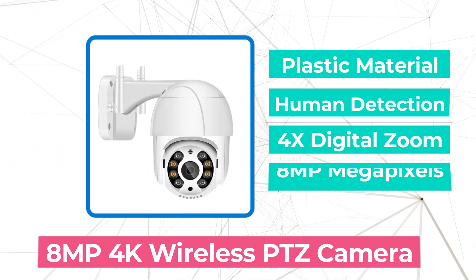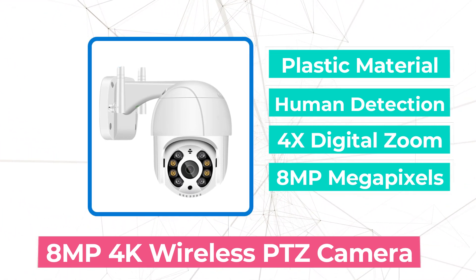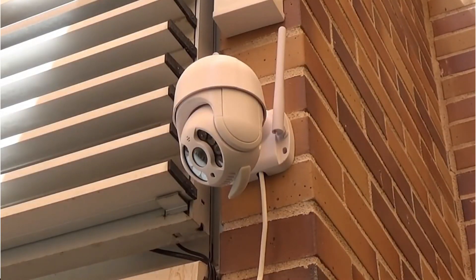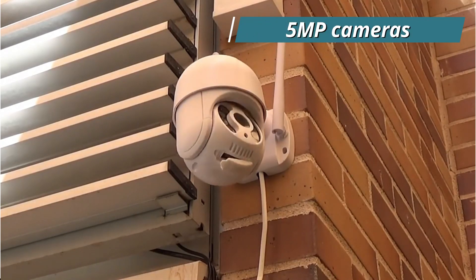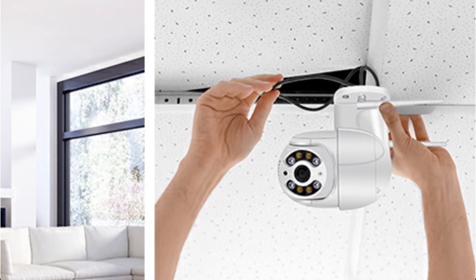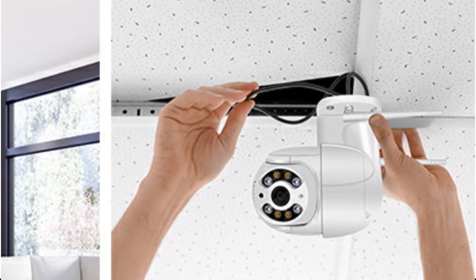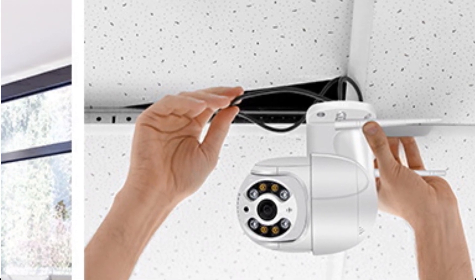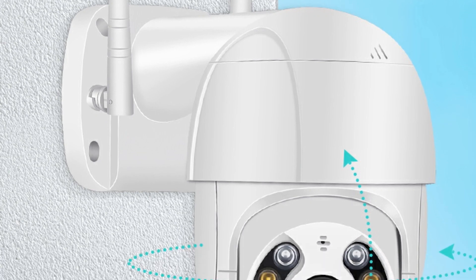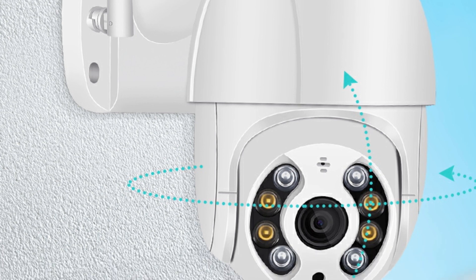At number 5 is the 8MP 4K Wireless PTZ Camera. The 8MP 4K resolution immediately left a lasting impression, offering a level of clarity far superior to the commonly found 2MP and 5MP cameras. The PTZ functionality allowed me to pan, tilt, and zoom, granting wide area coverage without compromising on image quality. With the ICC app, I was able to remotely control the camera's movement, significantly reducing blind spots in my monitoring setup.